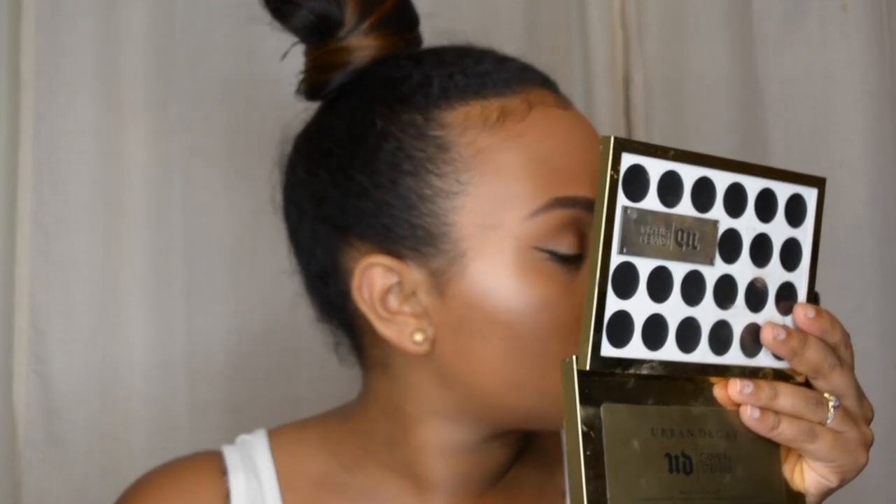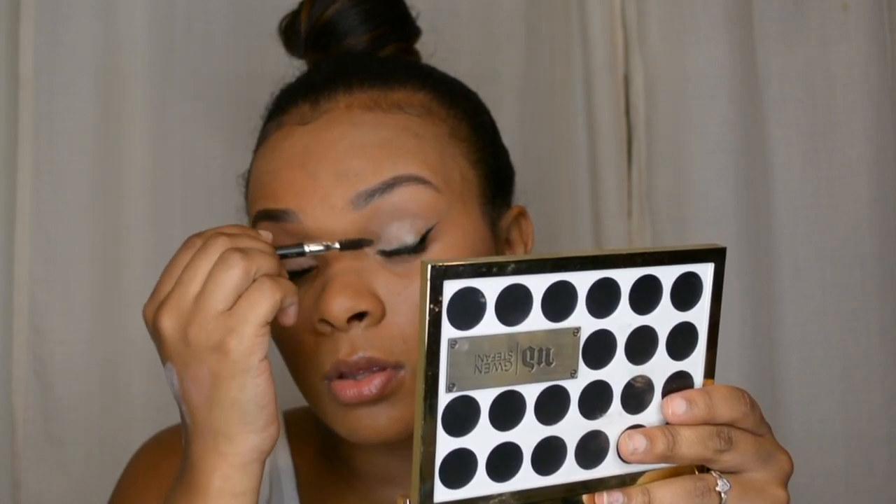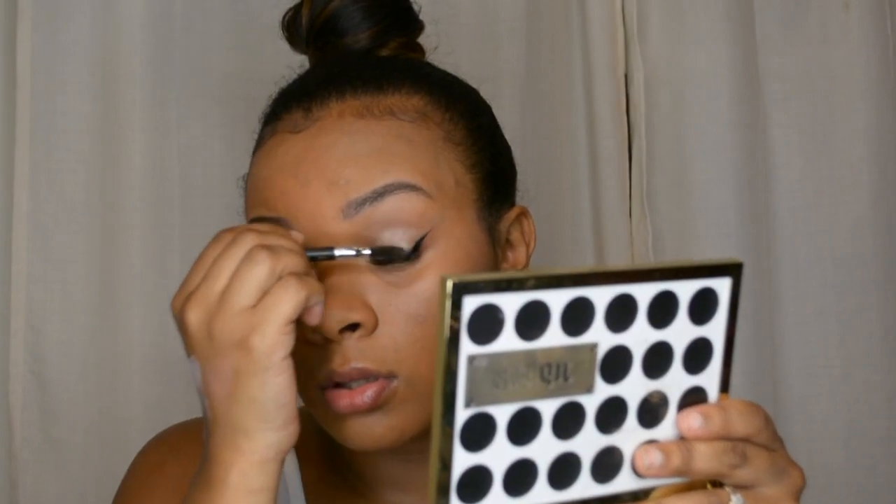If the mascara clumps up or you get little balls on the ends of your lashes, go back in with a clean brow spoolie and just flick the tips off, or comb through your lashes to get them all nice and fluffy. Then go back in with your mascara. If any mascara gets on your eyelid, just go back in with the same shadow you used and boom — you fixed it.